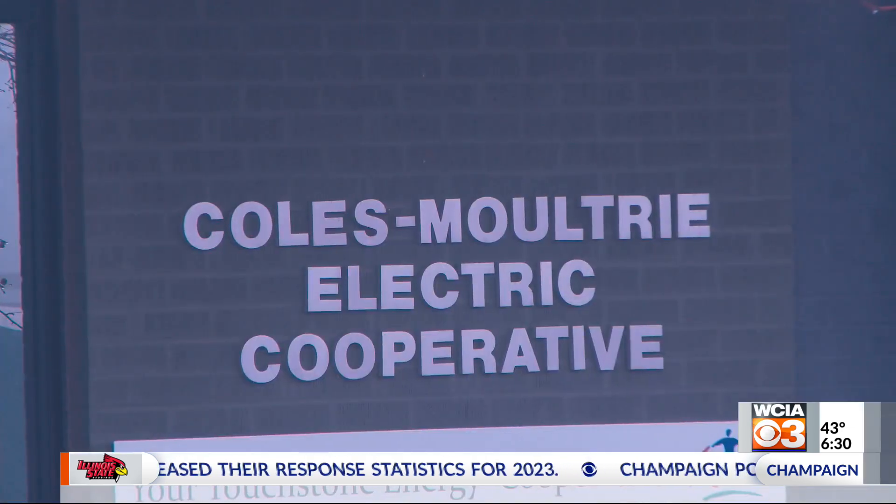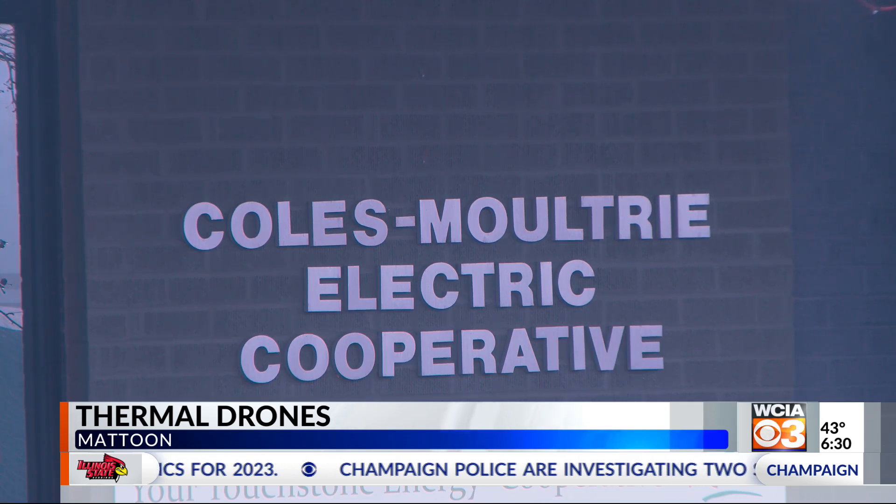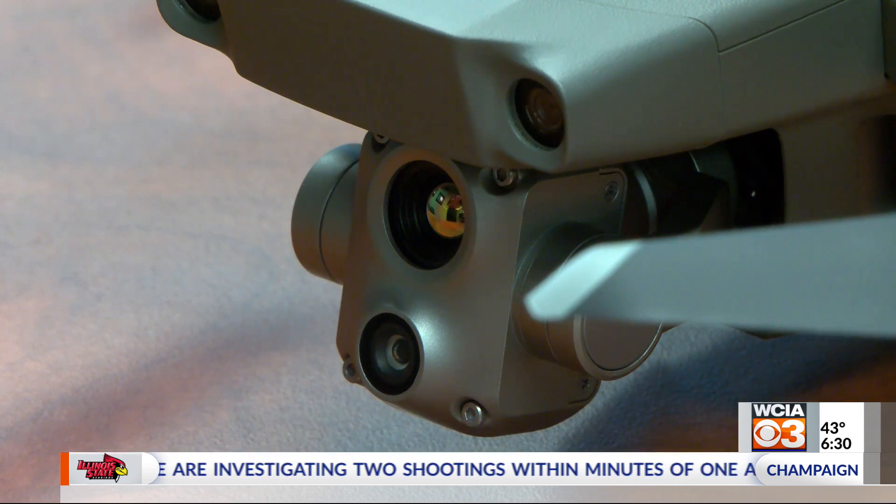"I think it is the way of the future. It's bringing us additional data sources that we've never had." Moultrie Electric Cooperative oversees electrical service to more than 8,000 people in central Illinois. For three years, they've been using drones to make their job more efficient and safer. Having that extra height gives viewpoints that they otherwise couldn't see, and the quality of the cameras on the newer technology is much better.